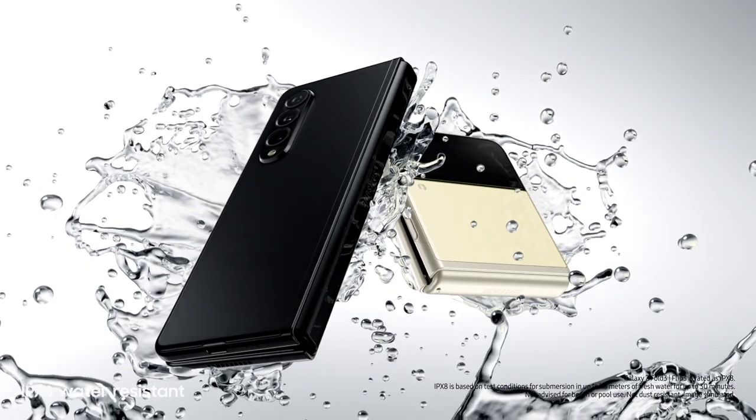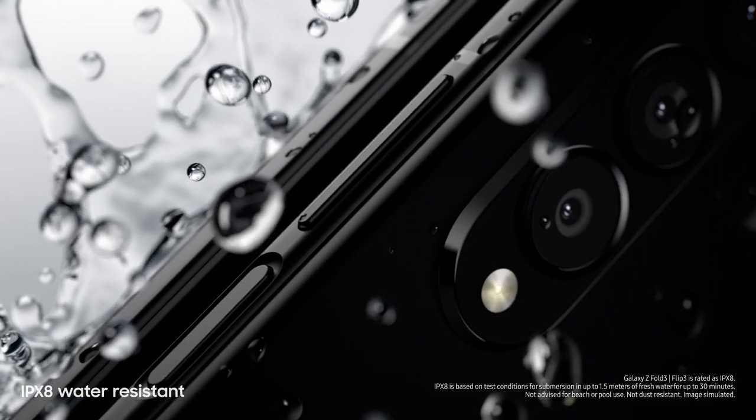We have the flex mode, which is extremely cool because when I'm taking my videos for TikTok and Instagram, it allows me to take them hands-free. And as mentioned before, yes, both of these devices are water-resistant.